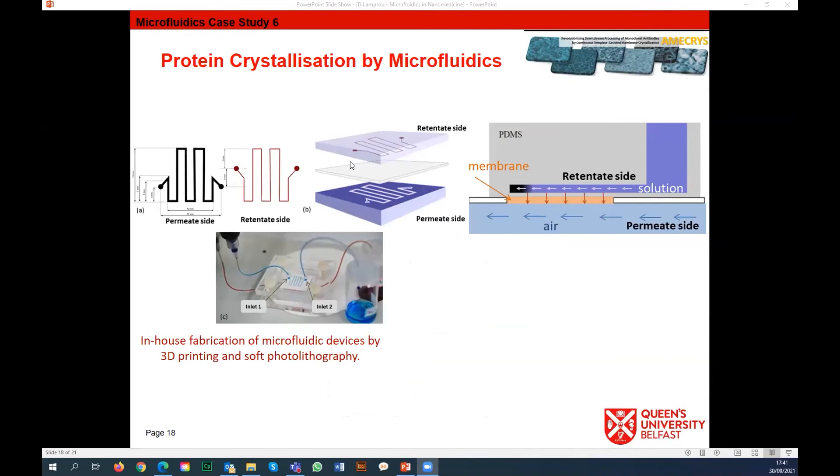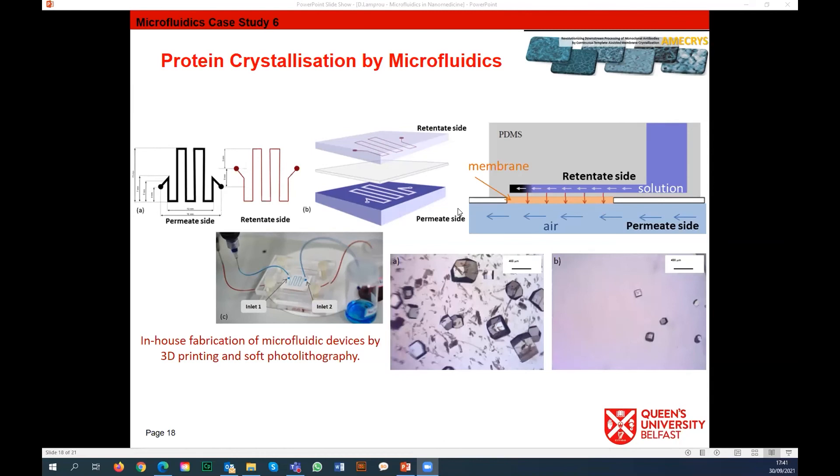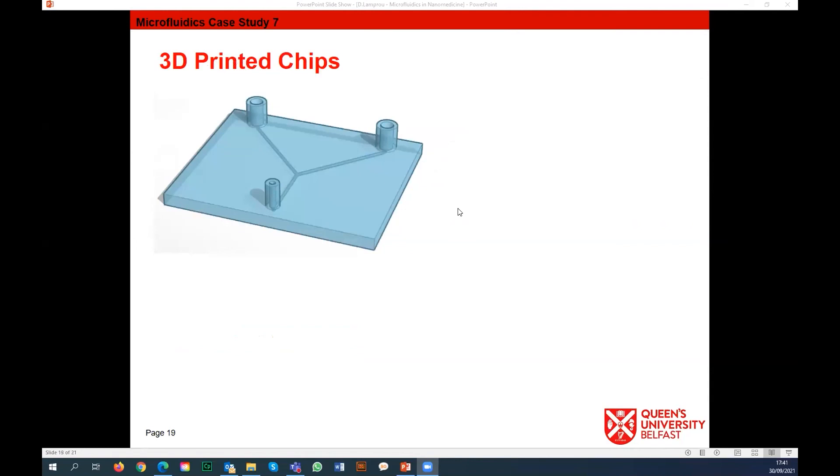We also have a European grant that just came to an end focused on protein crystallization using microfluidics. We produced the chip structures by 3D printing and then used microfluidic systems for production of those crystals. You can see we can produce nice nanocrystals using this approach.